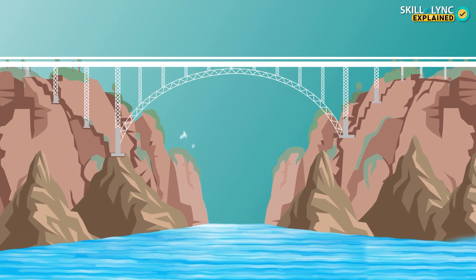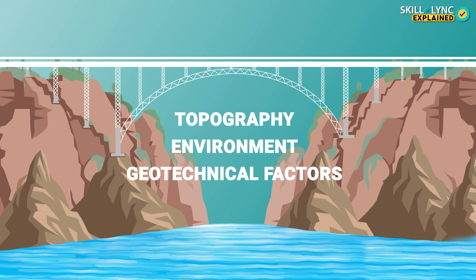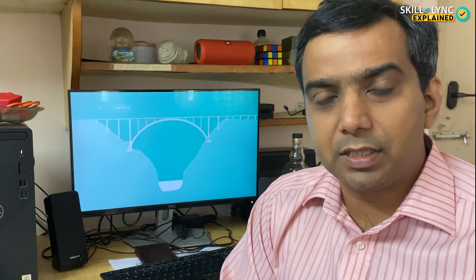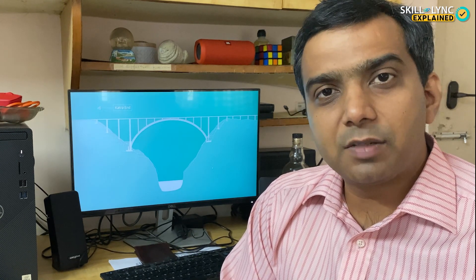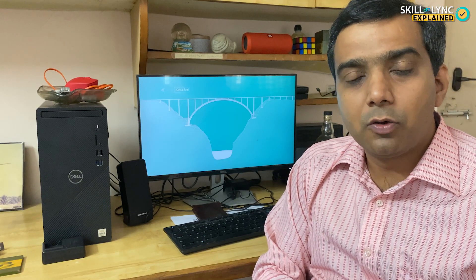Bridges are designed and built considering topography, the environment, and geotechnical factors. They must be able to withstand the forces of wind and earthquakes. But building a bridge high up in the mountains is no mean task — it requires meticulous planning and special engineering. To understand more, I got in touch with domain expert Mr. Mahesh, who is going to walk us through how bridges are built in such difficult landscapes.